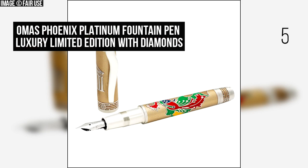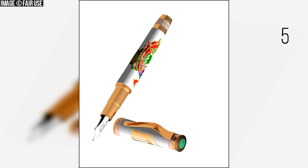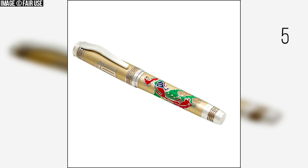Number 5: Omaz Phoenix Platinum Fountain Pen Luxury Limited Edition with Diamonds. This pen is shaped like a truncated cone and is a true embodiment of fact and fantasy. It is made with 950 platinum and yellow enamel, with considerable length and diameter, and an 18 karat gold radiated engraving nib. It carries a price tag of $60,000.